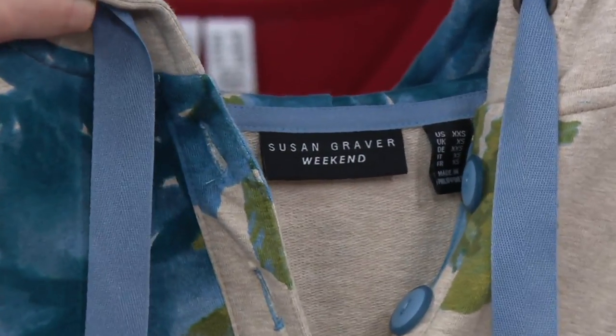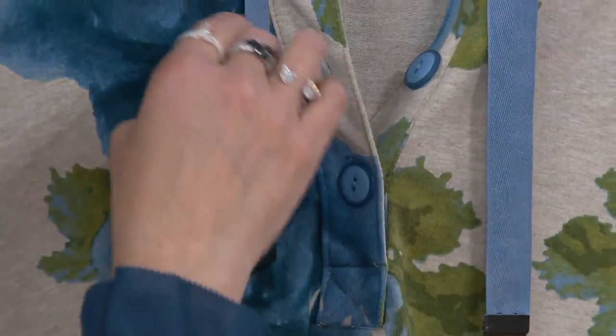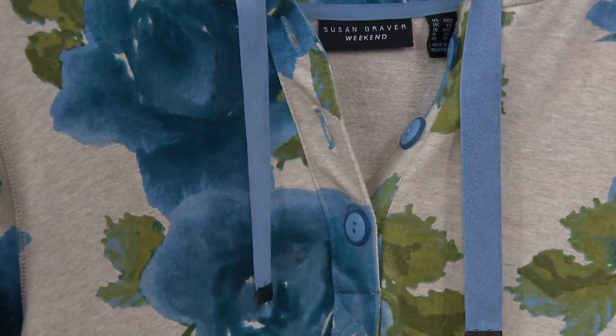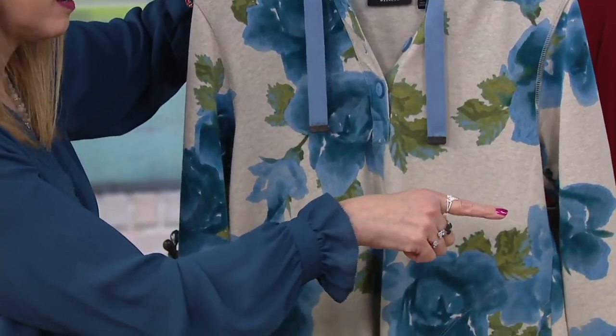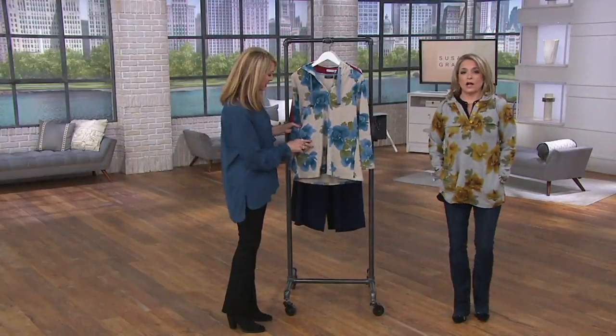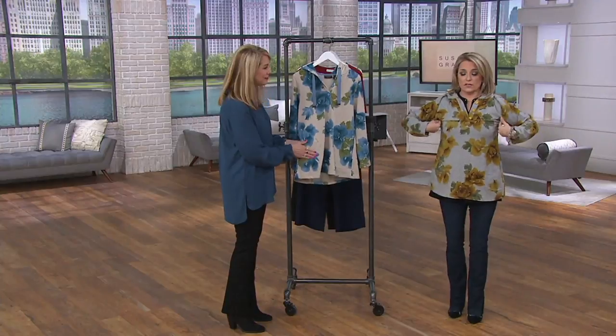Loving the Henley placket with those functional buttons. It's a three-button Henley, so if you want to wear a little tank underneath and undo all three buttons, you can do that. Look how cute you look. And you have pockets! We've got pockets. I own a couple of Susan's hooded tunics — I love them because I love the shape of them.